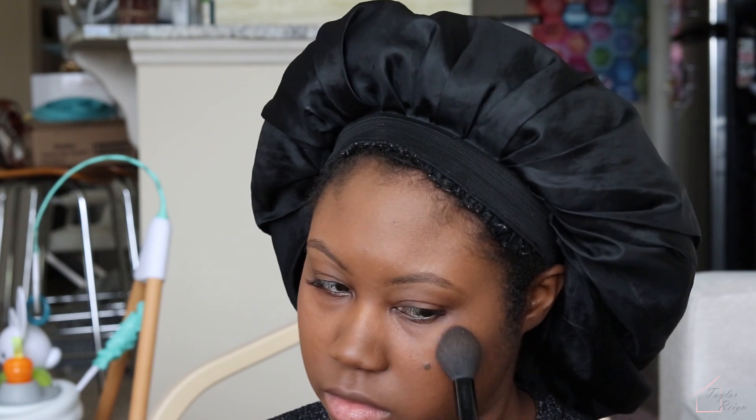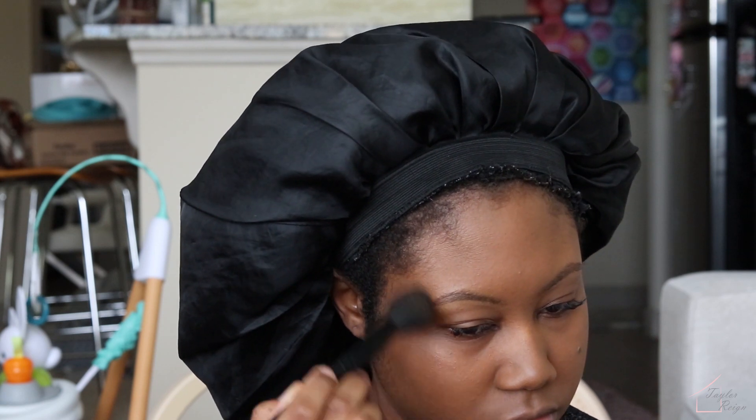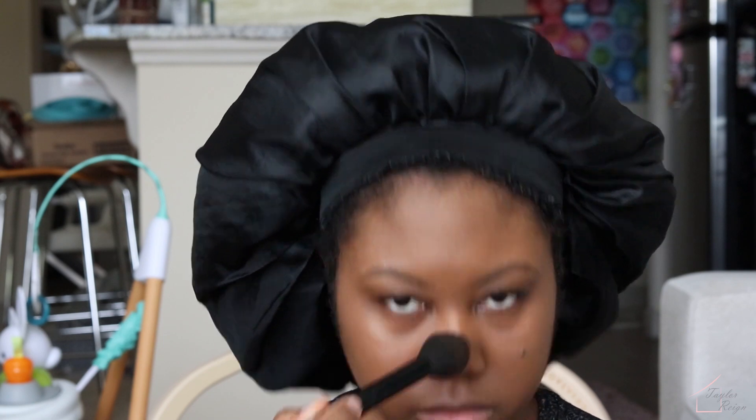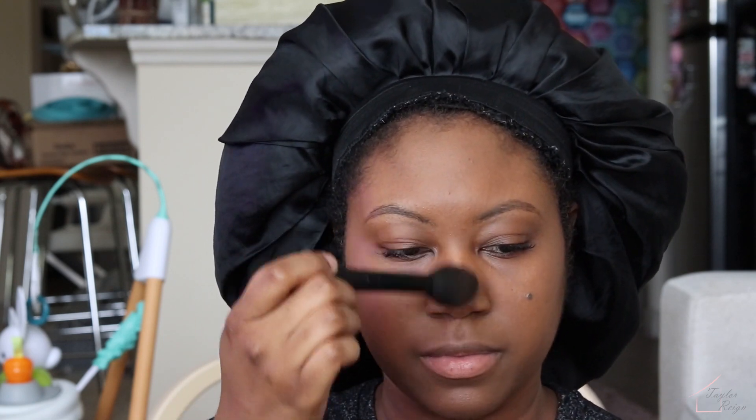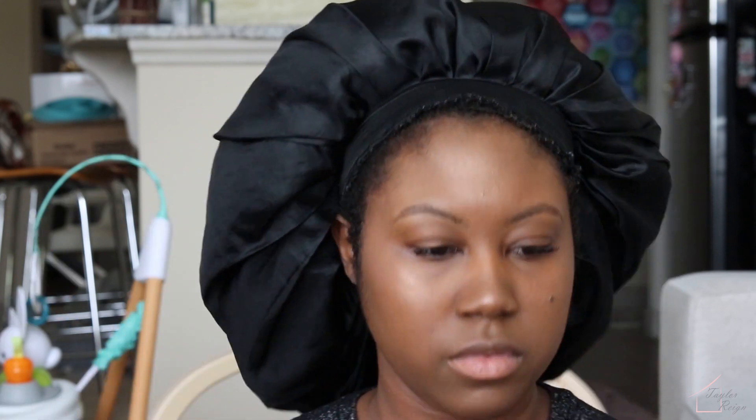I'm highlighting with the Becca by Chrissy Teigen Glow Face Palette in the color Rose Gold. I also like to use Fenty highlighter in the shade Hustla Baby, but I haven't gone back out to replace mine after I ran out, so this has been my go-to for now. It is really pretty and it gives a nice glow. The brush is just a highlight brush by e.l.f.